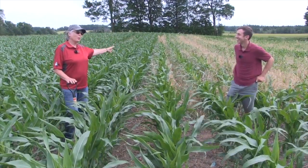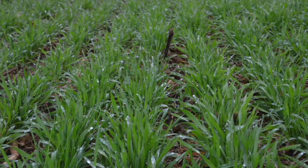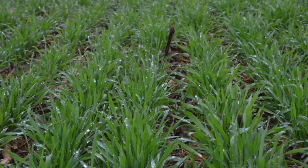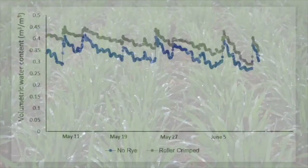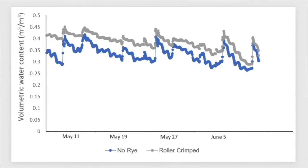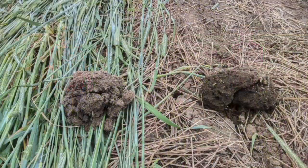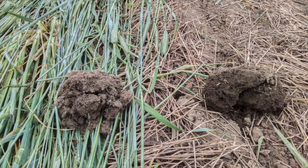Everybody says that growing rye in the springtime will dry the soil out so you can get on it sooner — but does that really work? I've seen it both ways and I have data to show both ways. In the extremely wet spring of 2019, a very thick stand of rye at my site actually kept the soil a bit wetter than bare soil, because there was very little sunshine that spring and no opportunity for wind to help dry out the soil. Even with all that transpiration, it still stayed wet. In a dry spring it goes the other way. A more modest stand of rye gives you a little more flexibility.